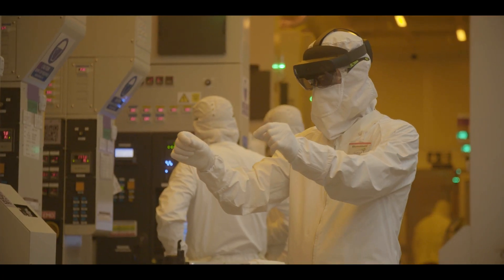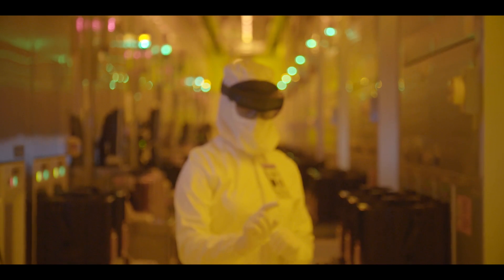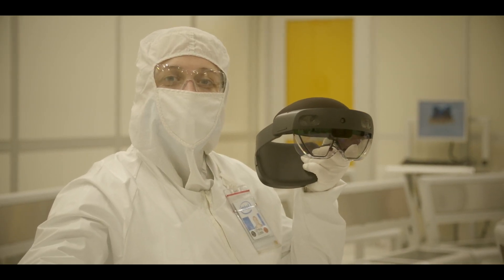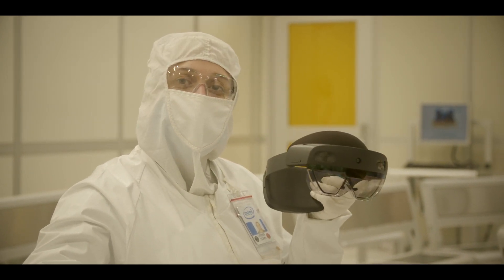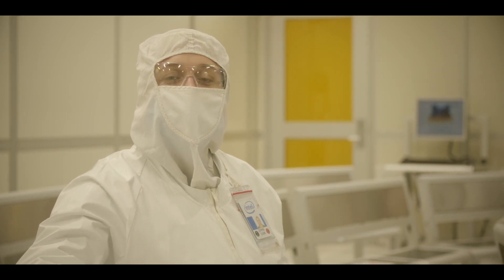But, like everything in life, practice makes perfect, and we never stop looking for ways to improve. This is the Microsoft HoloLens 2, and today I'm going to give you a first-hand user experience of wearing this, while one of our manufacturing technicians fixes one of the complex tools in the fab behind us. Let's take a tour.